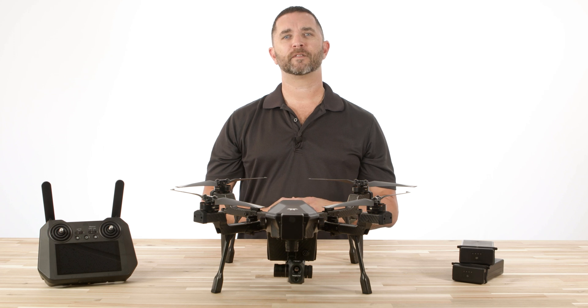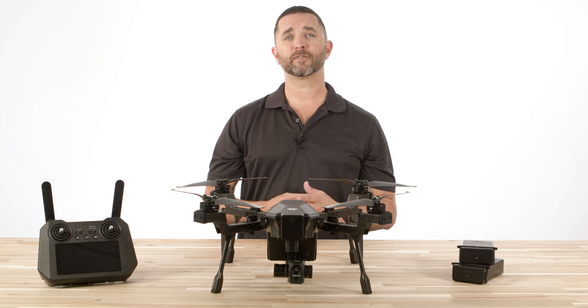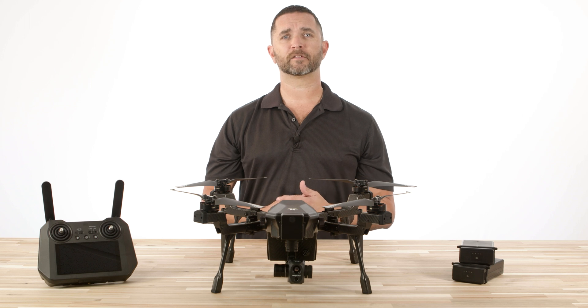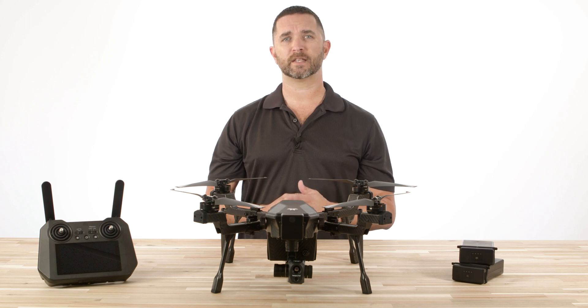Cyrus features an IP54 rated aircraft equipped with a dual camera payload featuring a 640 by 512 radiometric FLIR Boson thermal camera with a 5x digital zoom, alongside a 16 megapixel RGB camera with 128x zoom.